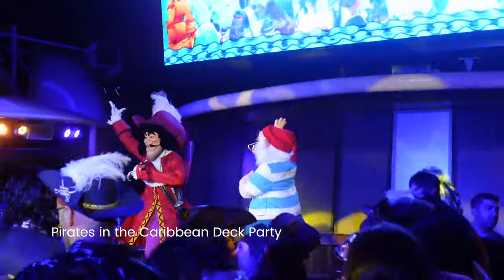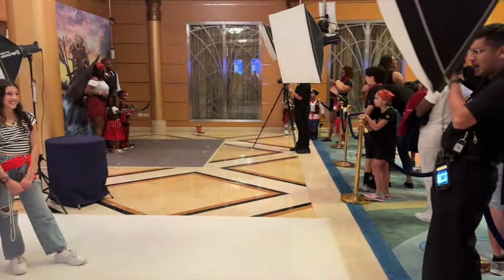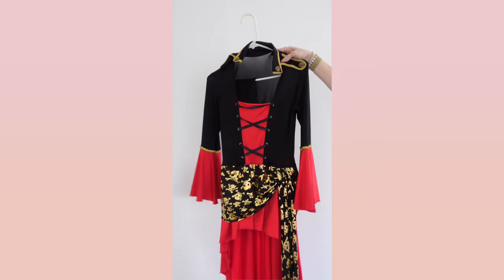Every Disney cruise will have a pirate night. They don't actively advertise this, but it is something that happens on every Disney cruise no matter where you're sailing or how long. Oftentimes people go all out — they completely dress up in costume. Or some people just do subtle pirate touches like accessories, a pirate-style shirt, a scarf, or some jewelry. We like to go all out; my kids love to wear the pirate costumes. Amazon has so many amazing affordable options. And they will leave some scarves in your stateroom that you can accessorize with.